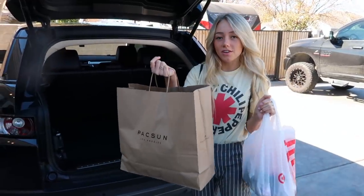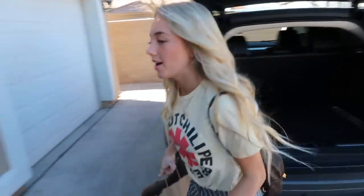I'm such a bargain shopper today. I think I only spent like $83 or something like that. I probably could have gotten one more thing, but oh well. $100 at Target, almost $100 at Brandy. Let's go check out what I got.